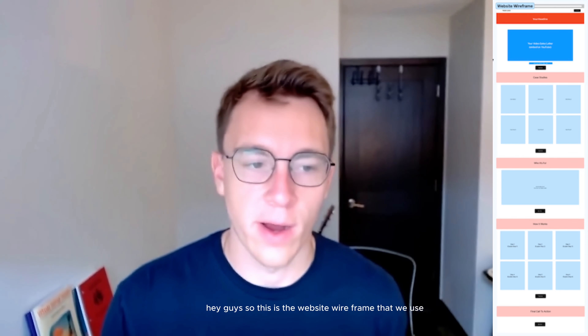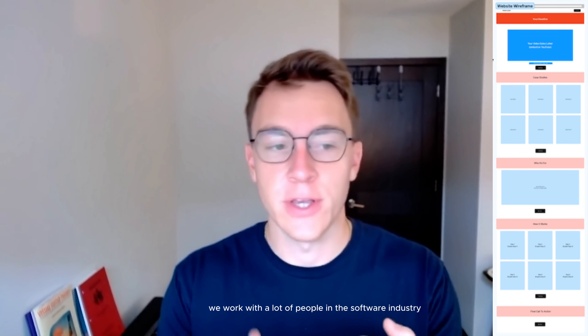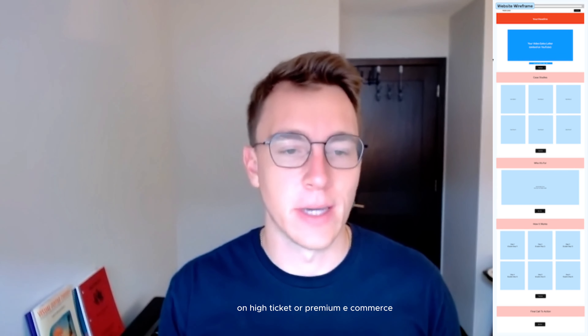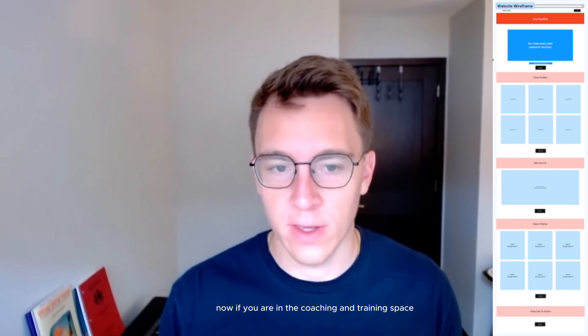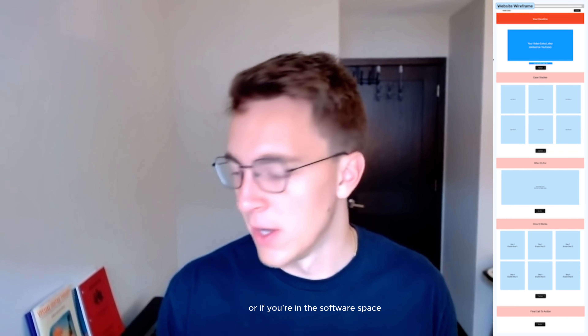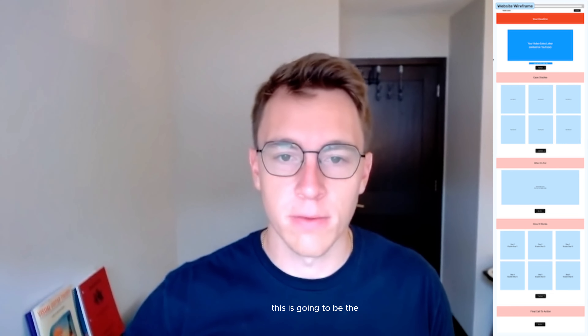Hey guys, so this is the website wireframe that we use for most of our clients. We work with a lot of people in the software industry, coaching and training companies, and high ticket or premium e-commerce companies that basically sell a really high ticket or premium product. If you are in the coaching and training space, the software space, or anywhere in the high ticket space, this is going to be the process that you use.